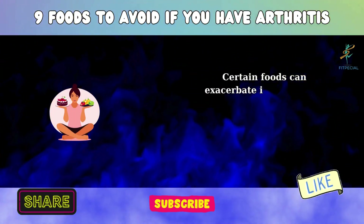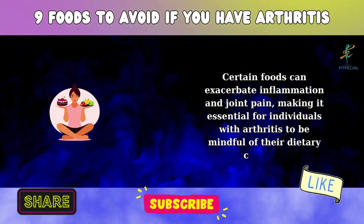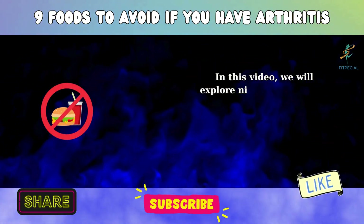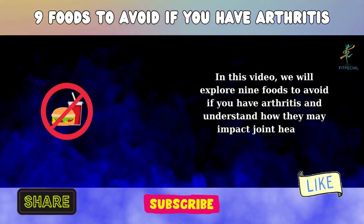Certain foods can exacerbate inflammation and joint pain, making it essential for individuals with arthritis to be mindful of their dietary choices. In this video, we will explore 9 Foods to Avoid If You Have Arthritis and understand how they may impact joint health.